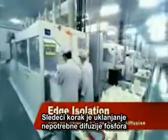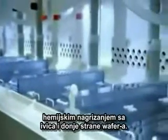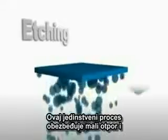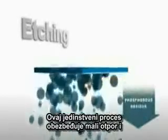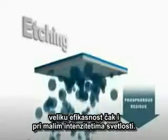Next, unwanted phosphorus diffusion is chemically removed from the edges and rear surface in another patented process. This unique process ensures the solar cells have excellent shunt resistances and higher efficiencies under low light illumination.